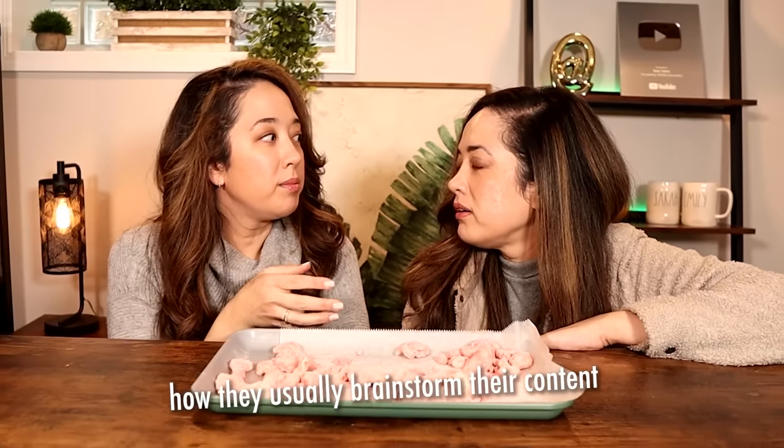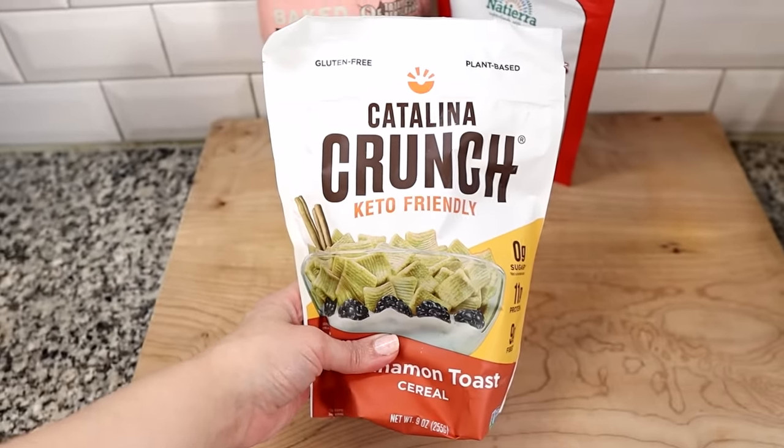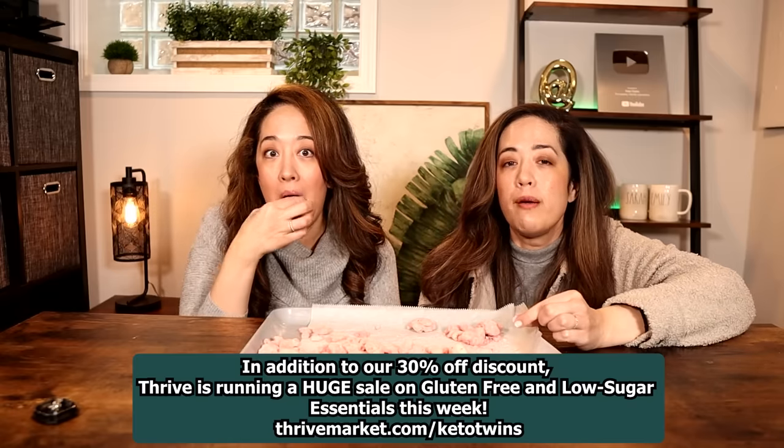We brainstormed other flavor ideas — like lemon white chocolate with freeze-dried blueberry powder. Sarah also noted she's really liking this version with Swerve, almost preferring it over allulose, which is useful since her husband can't tolerate allulose well. If you don't eat pork, you could use a keto-friendly cereal like Catalina Crunch from Thrive Market instead. Use our link thrivemarket.com/ketotwins for 30% off your first order plus a free gift of up to $60.